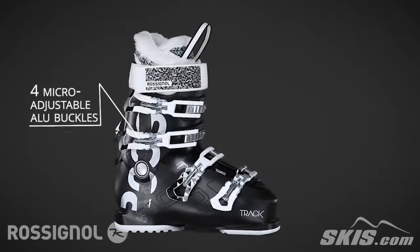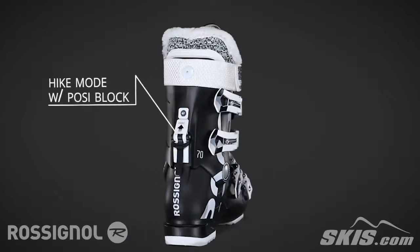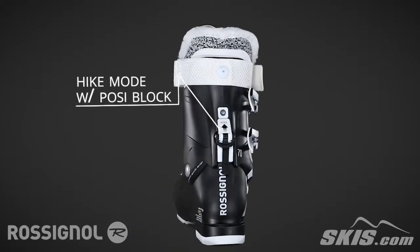Its micro-adjustable aluminum buckles allow you to fine tune your boot's fit. And its hike mode with PosiBlock is a durable ski hike mode that allows for easy walking.